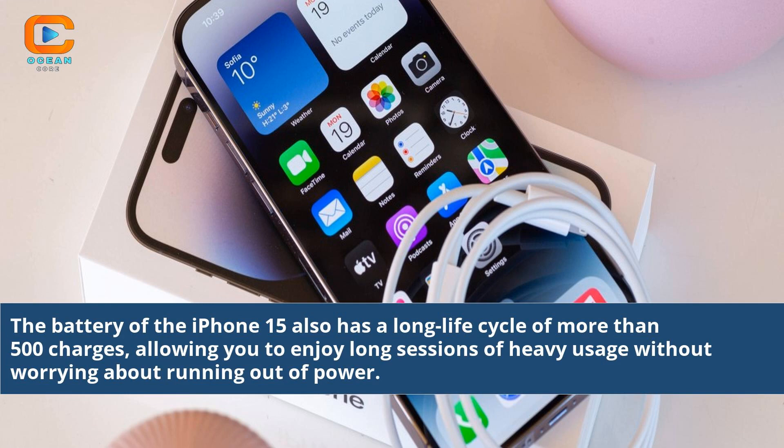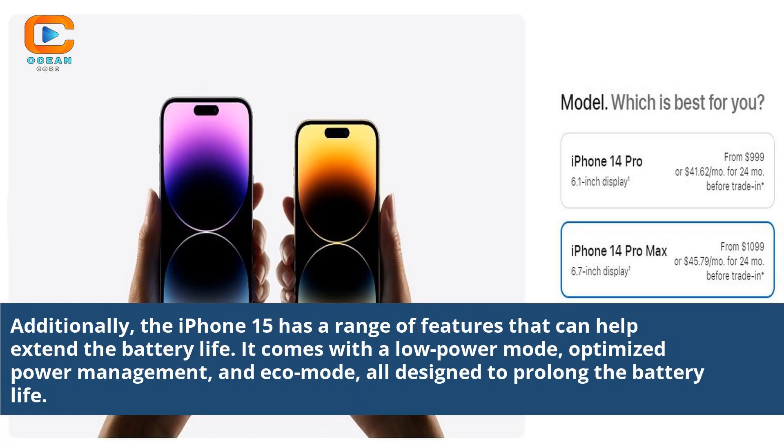The battery of the iPhone 15 also has a long life cycle of more than 500 charges, allowing you to enjoy long sessions of heavy usage without worrying about running out of power. Additionally, the iPhone 15 has a range of features that can help extend the battery life. It comes with a low power mode, optimized power management, and echo mode, all designed to prolong the battery life.